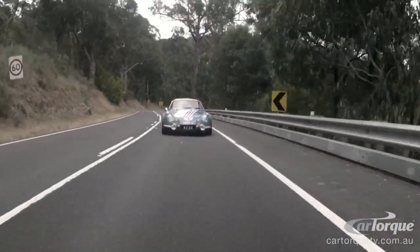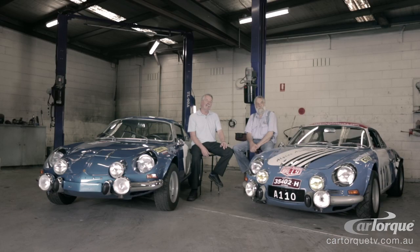This car needed a new body. The only way we could supply it was to take a mould off my own car, and we made a complete new body for this car. So that took quite a few years to get to that point.